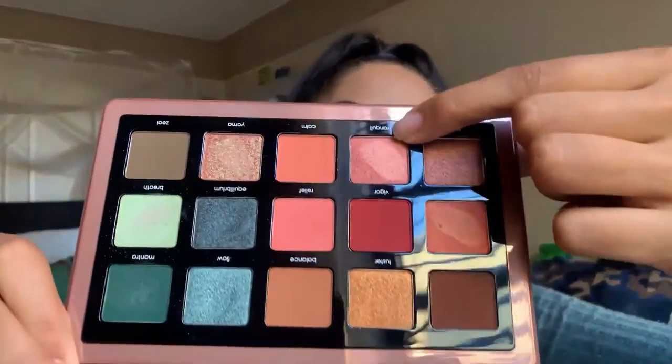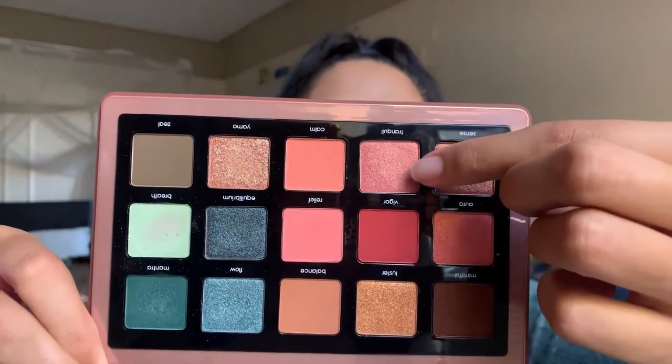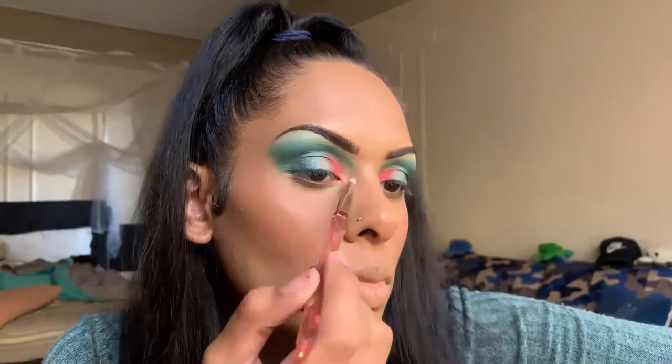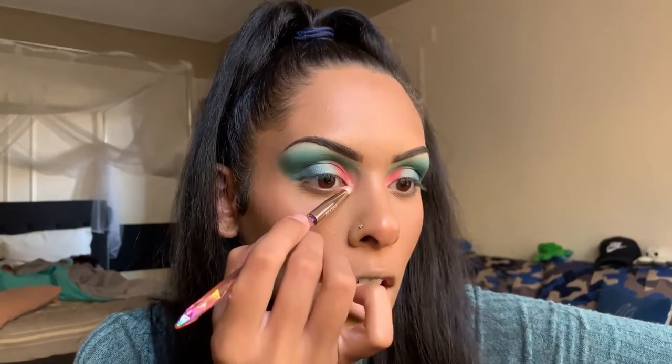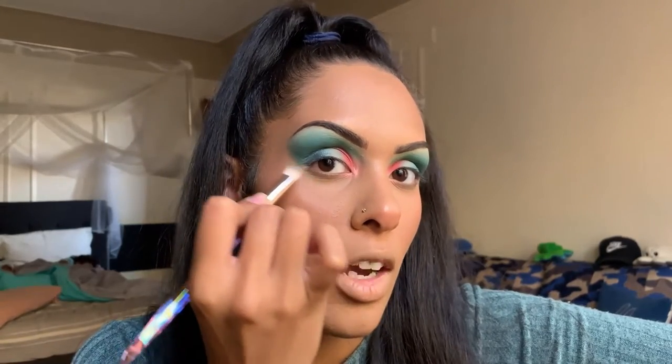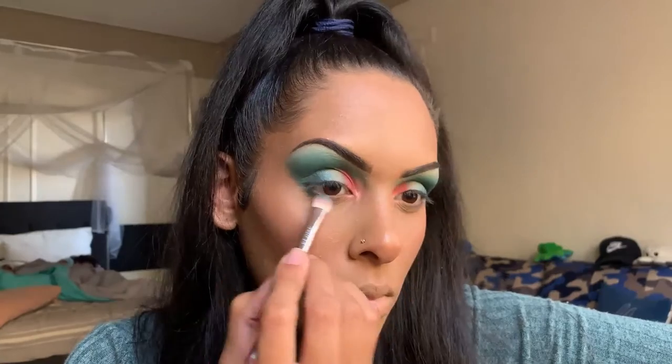For the inner corner highlight, I'm taking the shade Tranquil — a pink shimmer — and placing it literally a millimeter under the waterline area to brighten and open everything up, especially for brown eyes. I want to smoke it out a little, so I'm going into the dense packer brush with shade Mantra to deepen the outer underline, then using Breathe, that lighter minty green, to do the rest. I'll finish up liner and lashes off camera.